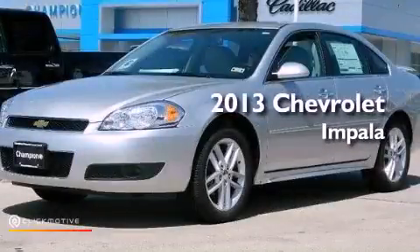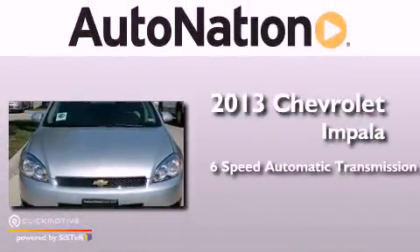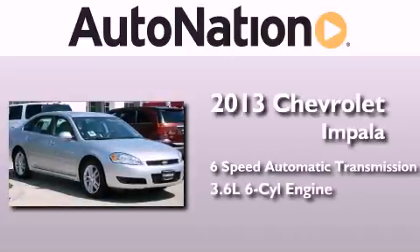This is a brand new 2013 Chevrolet Impala. This four-door sedan has a six-speed automatic transmission and a 3.6 liter V6.